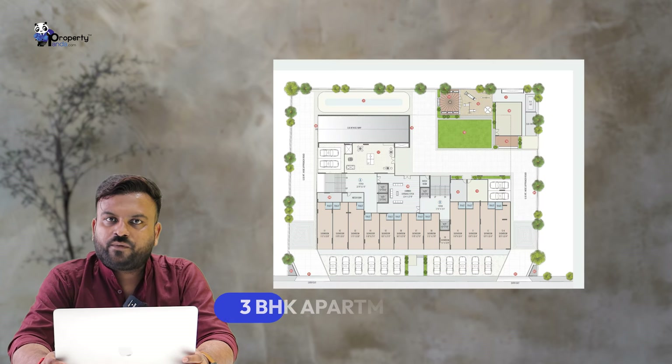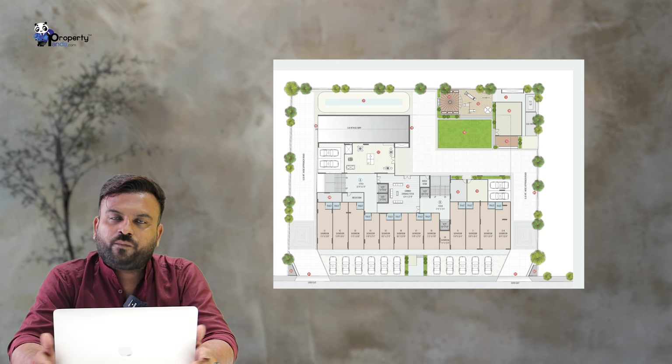We will also show you a layout. We are going to look at the layout. You can look at the layout — we have common amenities, gardens, and a clubhouse.